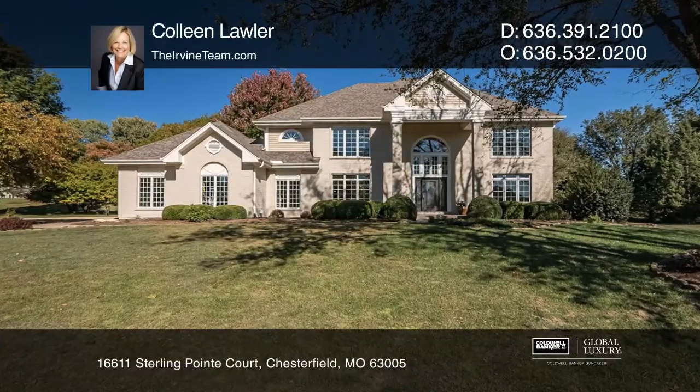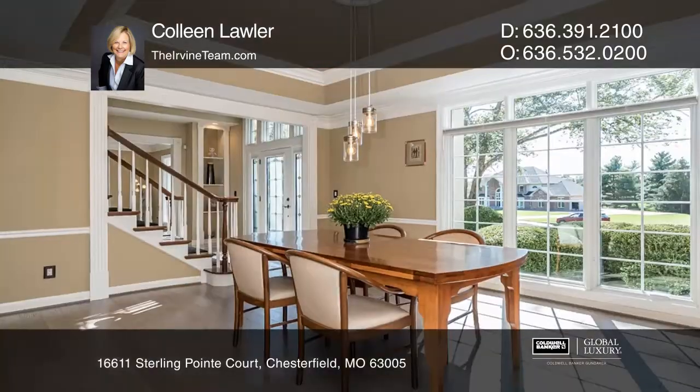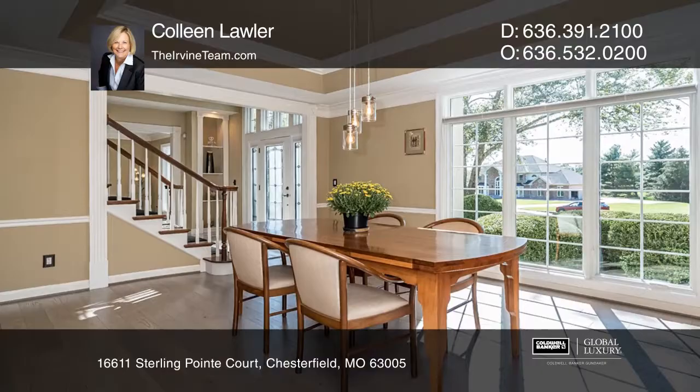Regal, remarkable, and refreshing describe this six-bedroom, four-and-a-half-bath Clarkson Valley jewel, impeccable in every detail throughout more than 5,200 finished square feet.